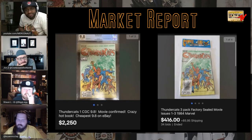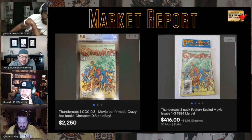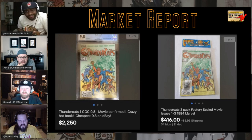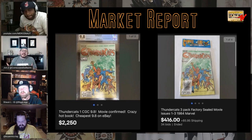Thundercats — I know we all love our childhood but you compare this to Transformers and G.I. Joe and it is not the same caliber. This book was a turd a couple years ago — G.I. Joe and Transformers were $50-$60 books and this was $5-$10. There must be a loyal base. Transformers and G.I. Joe are Tier 1 — this is a Tier 2 thing. Even Brian's got to admit that.